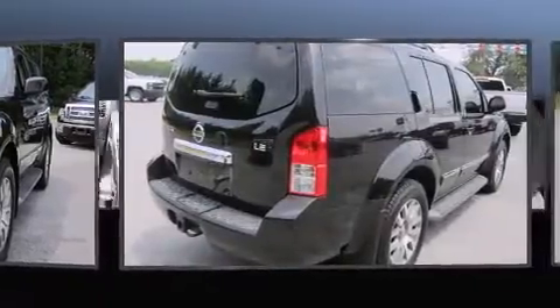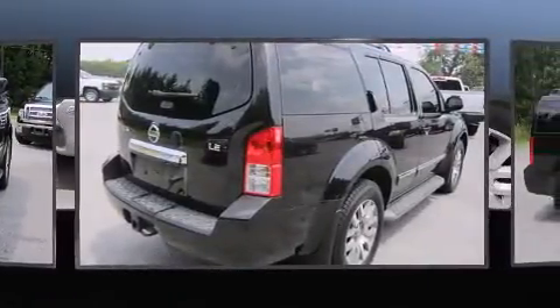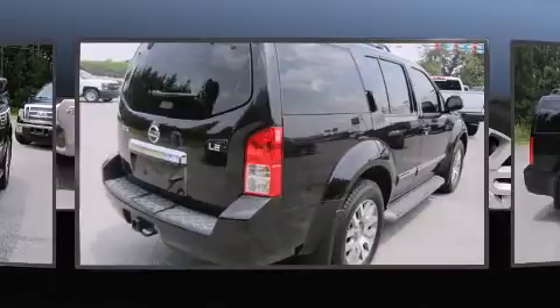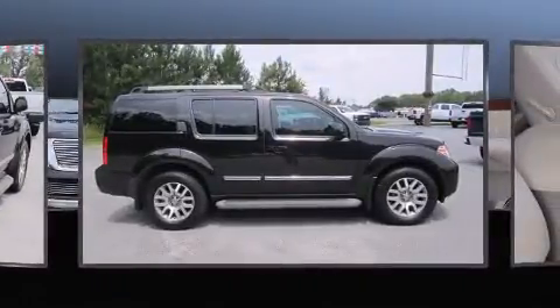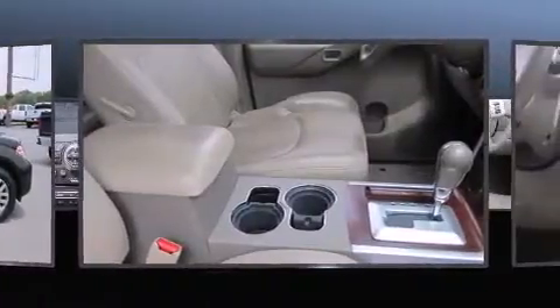This model accommodates seven passengers comfortably and provides features such as a rear window wiper, one-touch window functionality, skid plates, remote keyless entry, a trailer hitch, and a split folding rear seat.